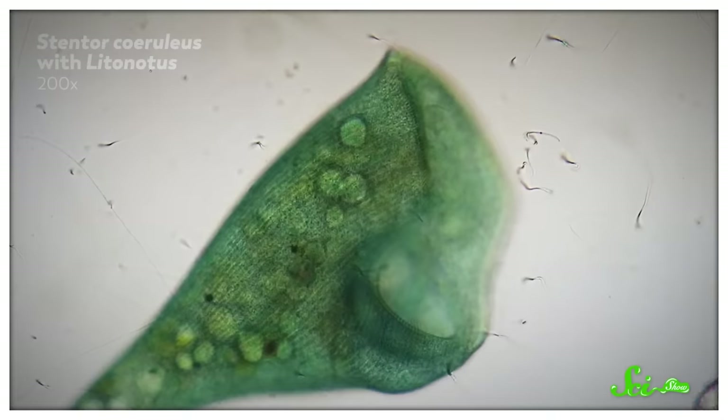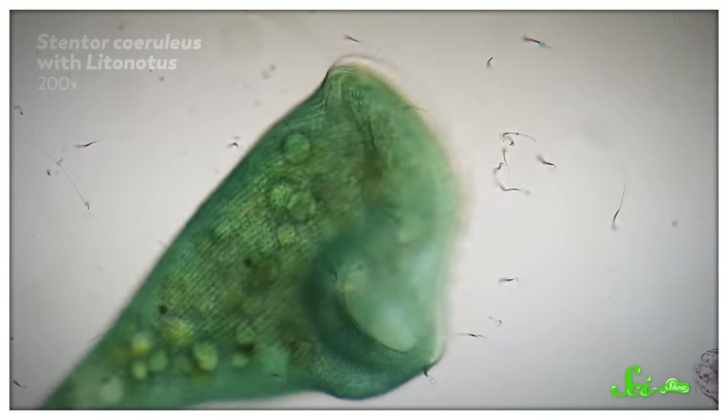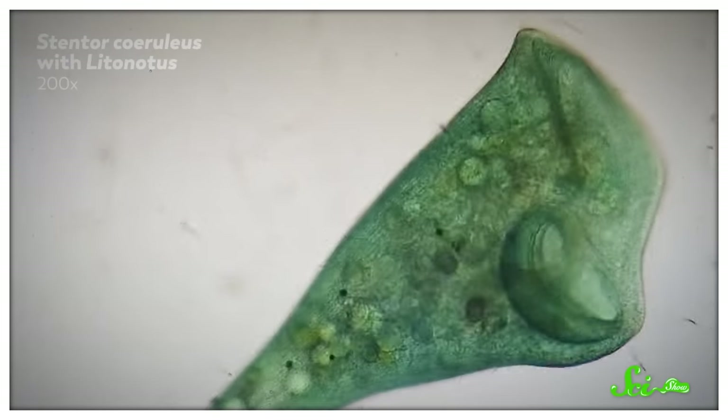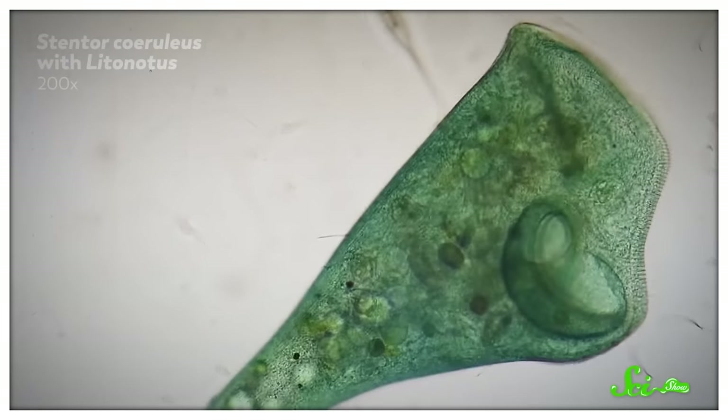Thanks for watching this episode of SciShow, which is produced by Complexly. If you loved learning about these weird, big cells, I think you'll love our Complexly sister channel, Journey to the Microcosmos — a relaxing journey to a world where stentors really are fearsome giants, with incredible microscopic footage by James Weiss, music by Andrew Huang, and the soothing voice of Hank Green. They've done whole episodes on stentors, so you might consider checking those out next.